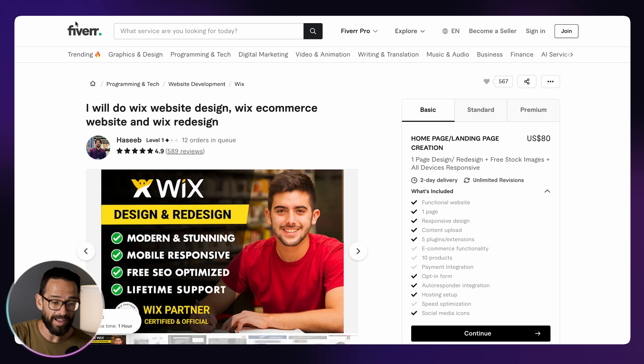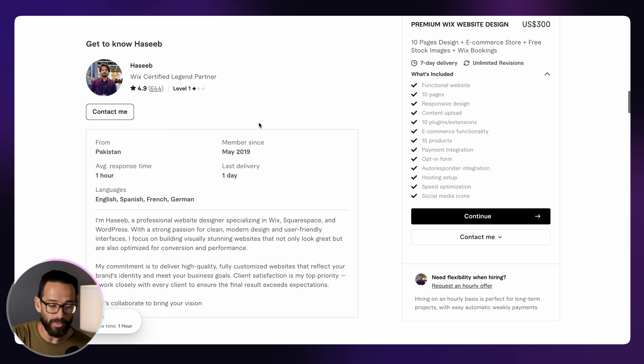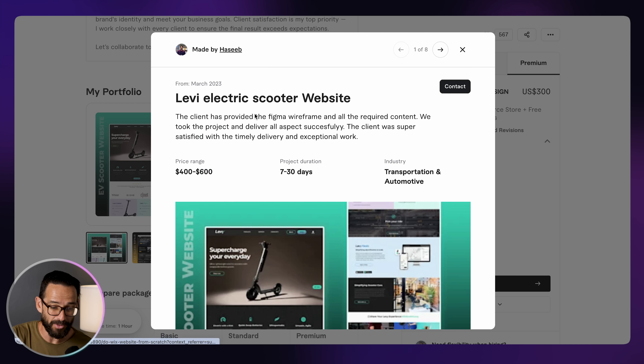Let's start at the beginning with a $500 website. So here we've got Hasib's profile on Fiverr — he does Wix website design and development. The basic plan starts at $80, but you can go into premium for $300. If you scroll down into the portfolio, you can see the price range is actually between $400 to $600, which is how Fiverr works with upsells. So most people end up paying around $500 for a website.